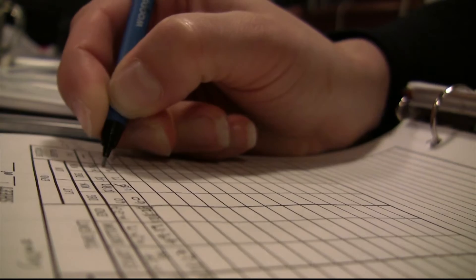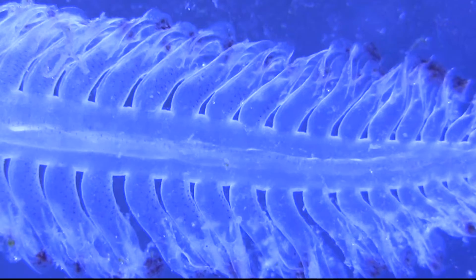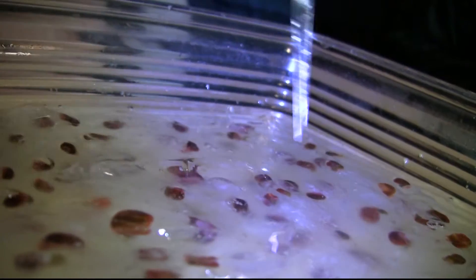Zero, three, four — go! That's the copepods down there, I'm mapping.